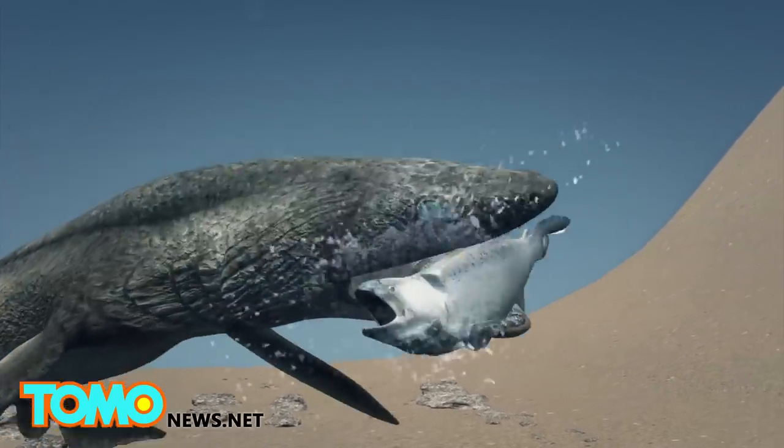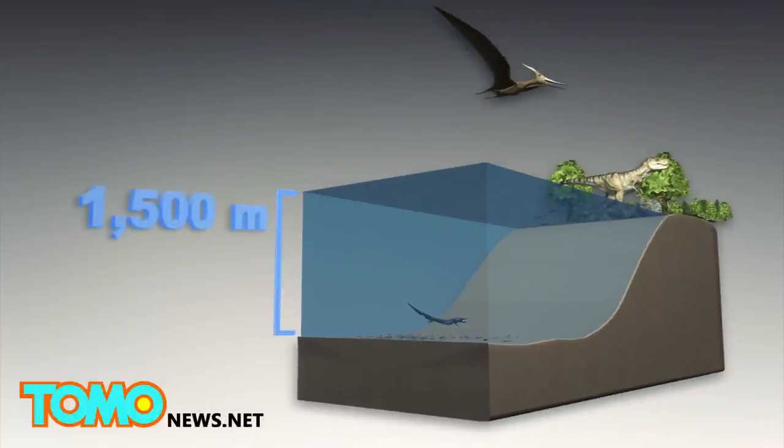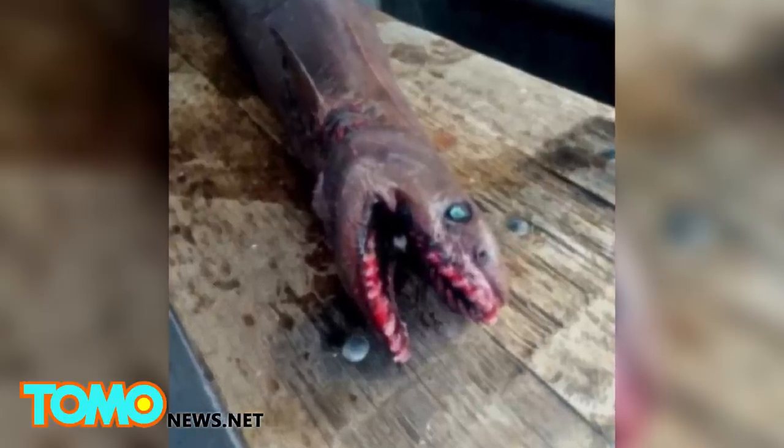This one was netted in 700 meters of water, but the living fossil is usually found in 1500 meters of water and deeper. According to ABC, CSIRO declined the specimen, so the frilled shark has now been sold for cash.